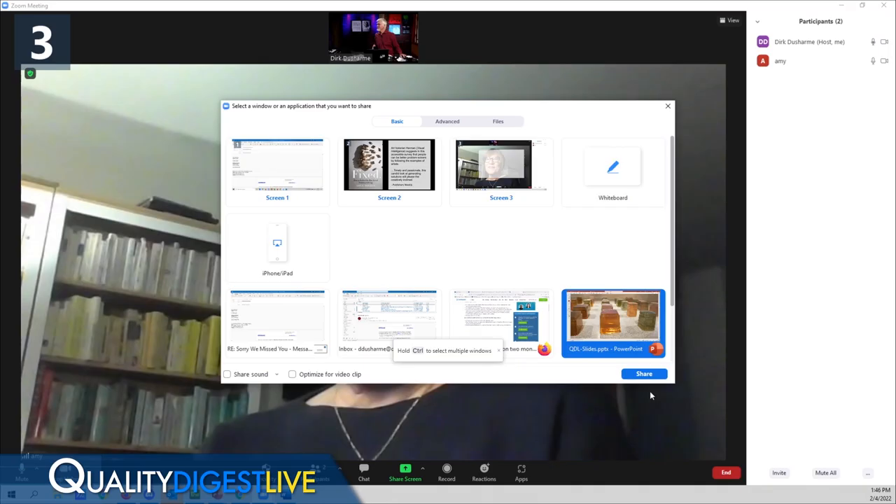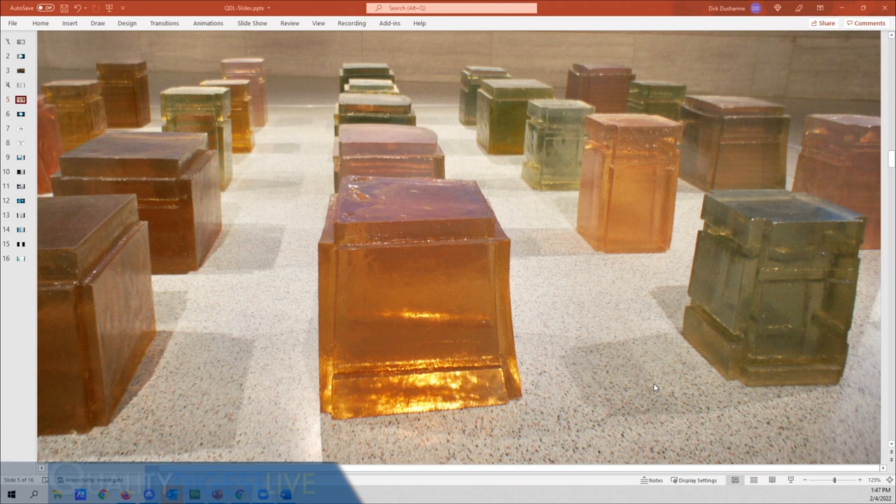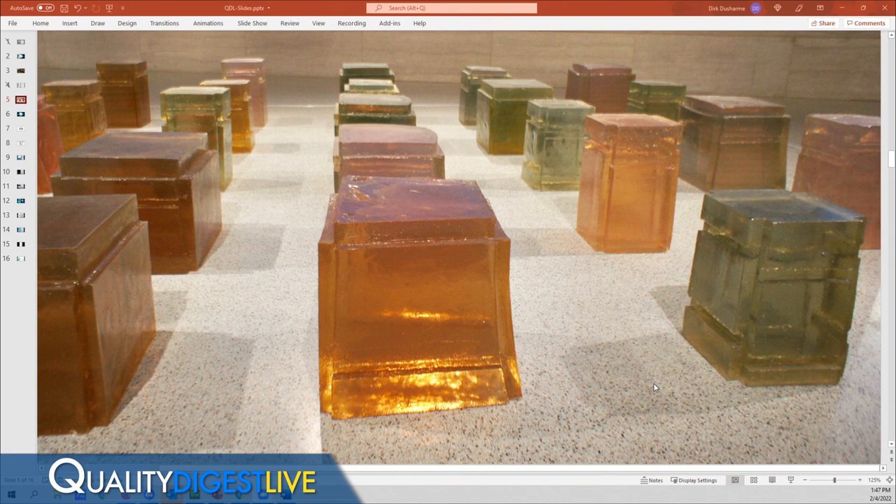A picture from the book is shared — an installation called 100 Spaces by Rachel Whiteread. These are resin casts of the negative space underneath chairs. Amy puts the slide up and before telling participants what it is, asks what they see. People say they look like jello shots or hard candies. The artist took 100 chairs and thought about the negative space under each one, using that as inspiration to create a hundred different sculptures in wax and resin in brilliant colors.